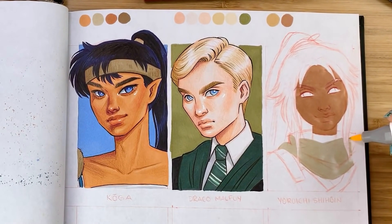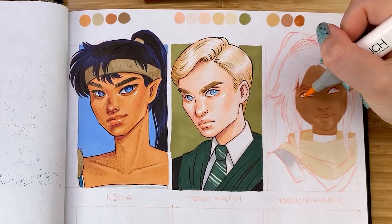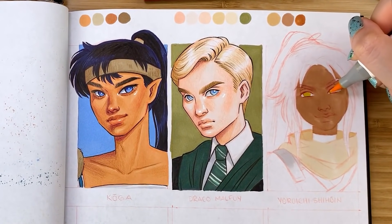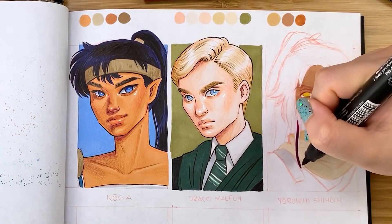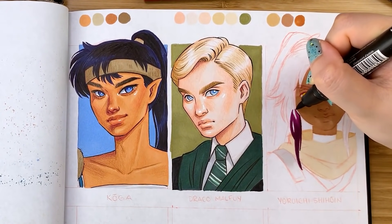For example, the episode where they show Renji and Rukia growing up together — oh my gosh, that hit me in the feels. I had completely forgotten about that episode, and when it popped up I was just like, oh my heart.